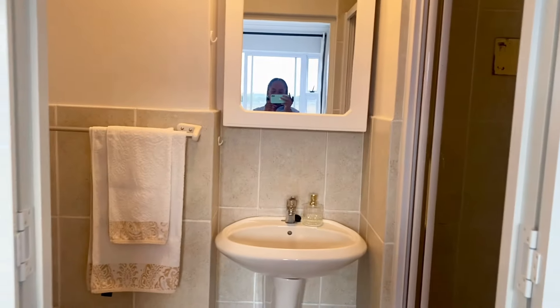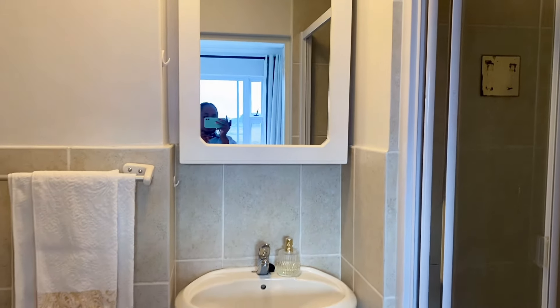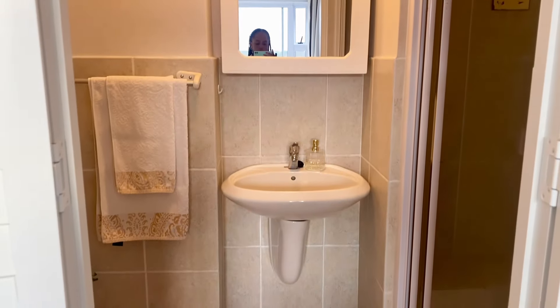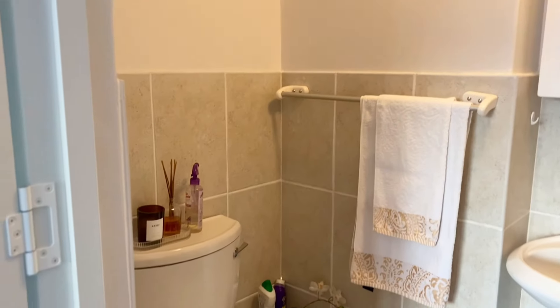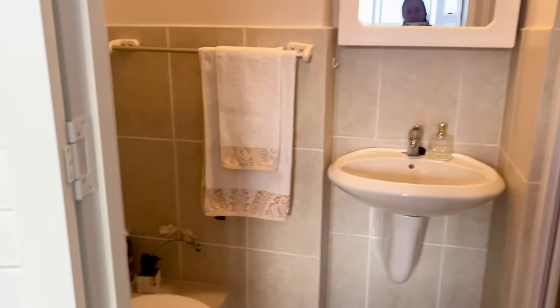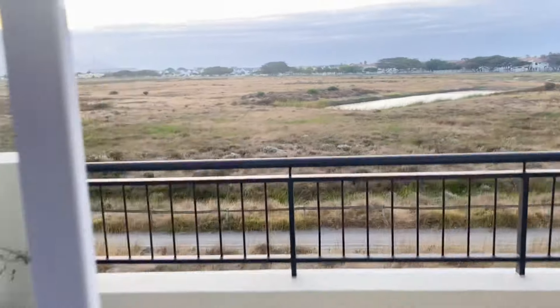And here is the ensuite bathroom. You can tell the finishings are pretty dated and old. Over the next few months, the main bathroom and the kitchen are going to be my priority in terms of renovations.